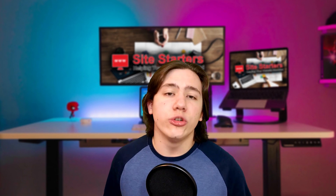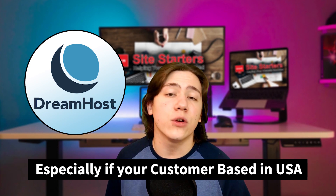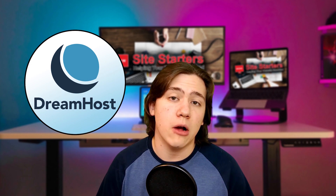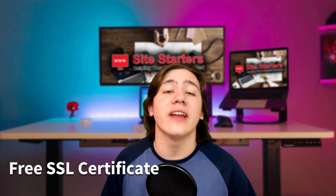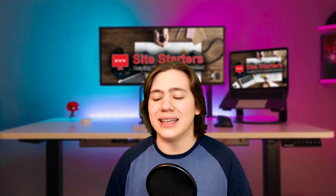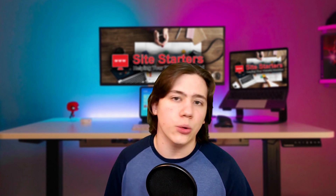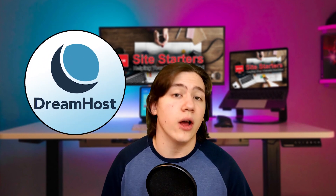Just to recap: DreamHost has a super low price and great performance for that price, especially if your customer base is within the US. If you're a small business owner within the US, you're definitely going to want to be looking at DreamHost. They also come with a free SSL certificate, a free domain name, a super user-friendly control panel, and free migration tools. All of these things make it easier for you as someone who wants their own website but doesn't really want to get into the technical aspects. Overall I would definitely recommend DreamHost — I think it's a great hosting platform.